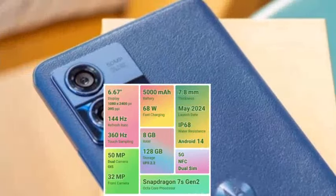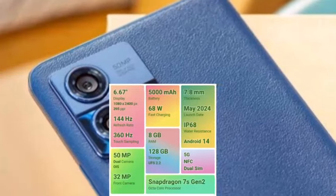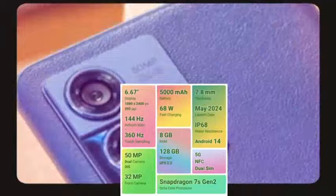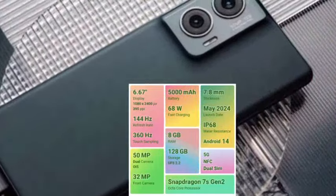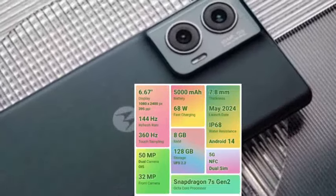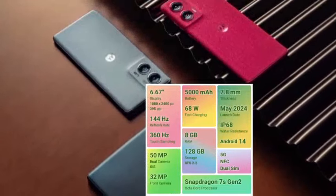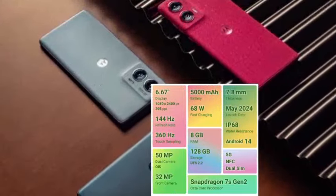There is a 32MP selfie camera capable of 1080p video at 30fps — a nice camera setup overall. It runs Android 14 with a Snapdragon 7S Gen 2 processor and Adreno 710 GPU, offering great performance with 5G band support.